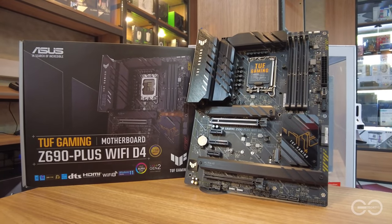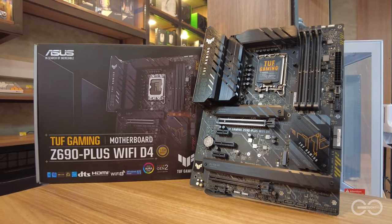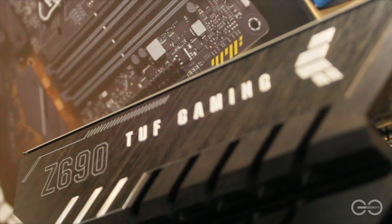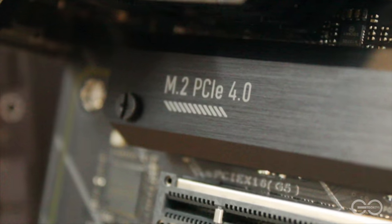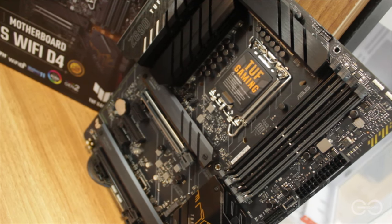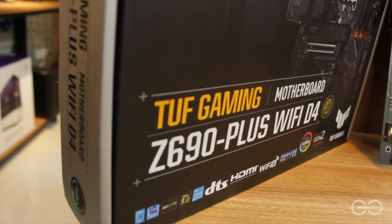Next is the TUF Gaming Z690 Plus WiFi D4 motherboard, which supports Intel's latest CPU socket and has a lot of new features for future technologies such as PCIe 5.0, USB 3.2 Gen 2x2, and WiFi 6.